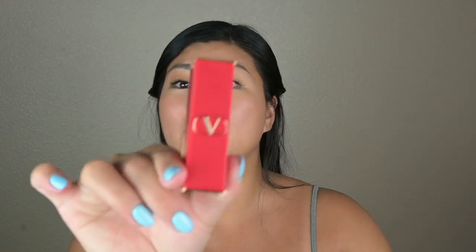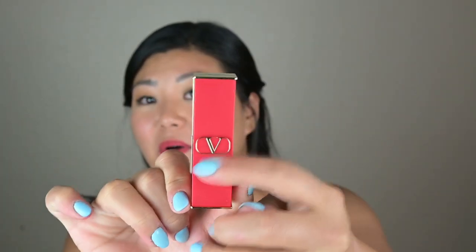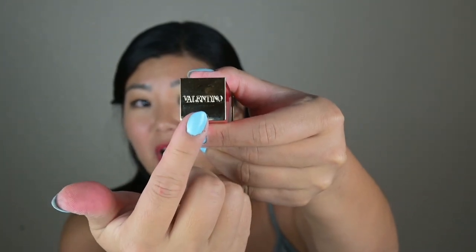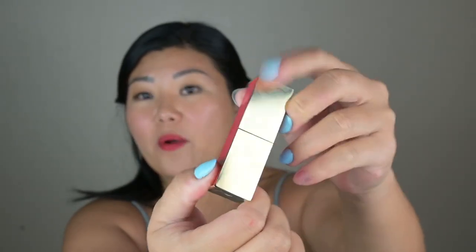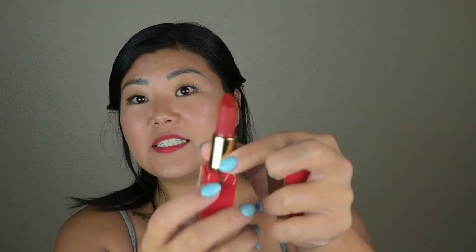I'm holding it right here. First of all, can we look at this packaging? It has a V logo for Valentino Beauty, the logo on top as well as the shiny gold back. The red and the gold — beautiful. This is shade 22A. Look at that. So it looks intense in the bottle but I love how it looks on me, right?